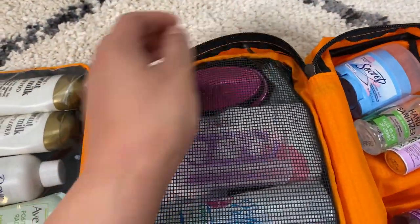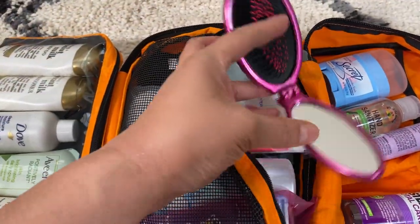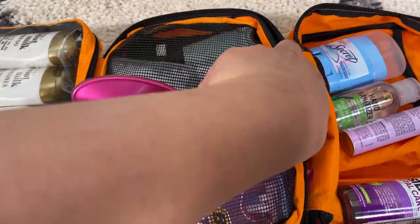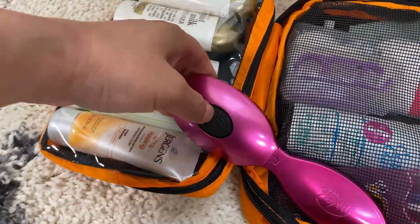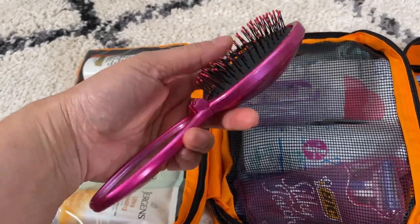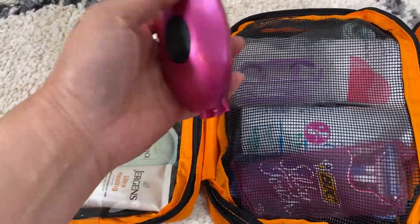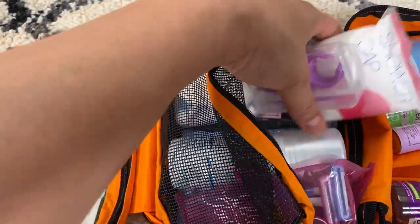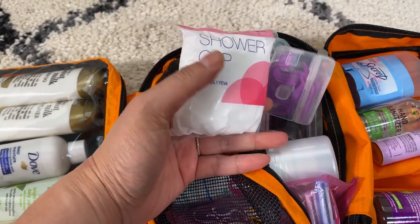Over here in the large mesh pocket there is just a brush with a mirror — it pops out when you press here. It's a very plain brush. I don't need a whole hair set for camping, although I know some of us like to look decent while camping. I usually don't wear any makeup and just brush my hair and tie it up.